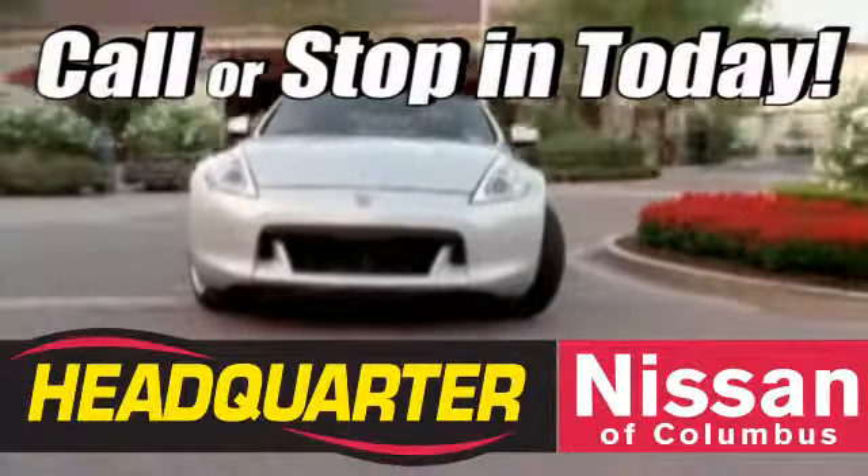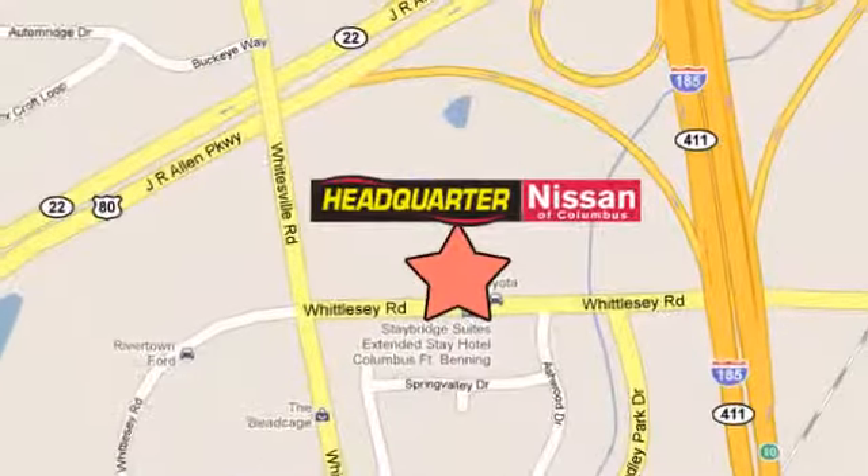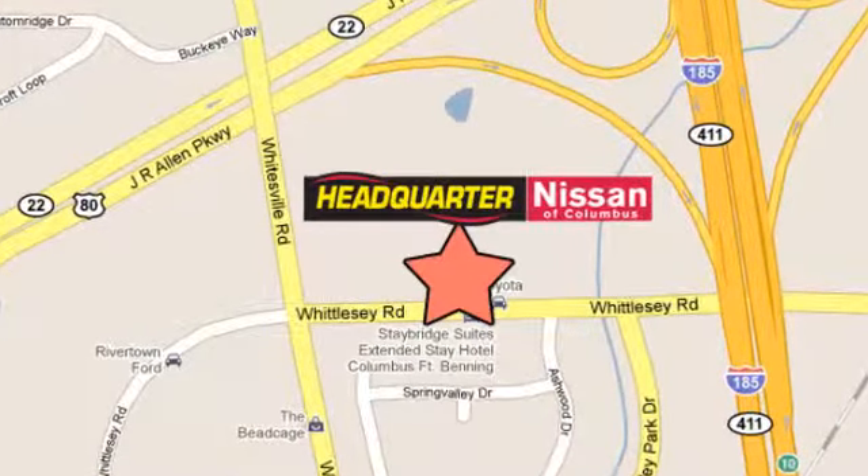Call or stop in to Headquarter Nissan today. We are conveniently located at 1725 Whittlesey Road in Columbus, Georgia.